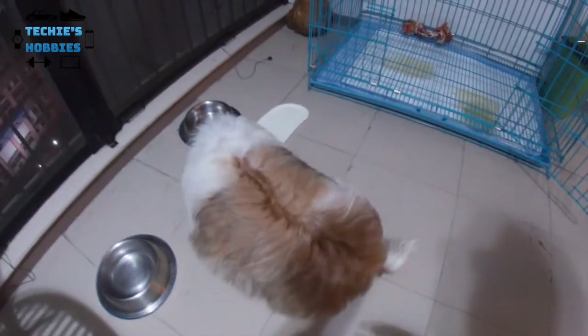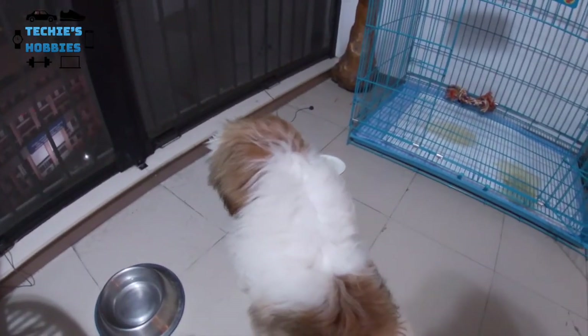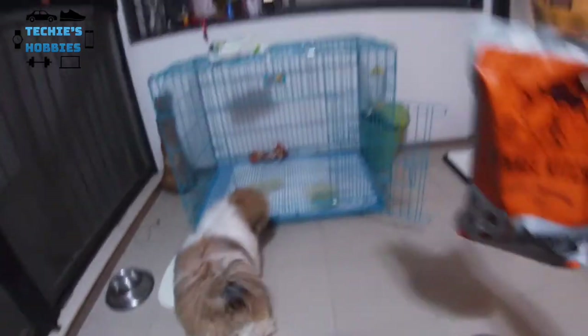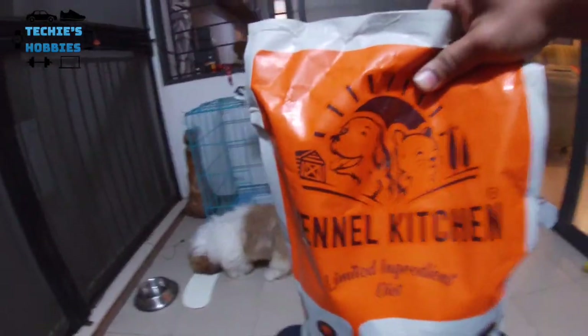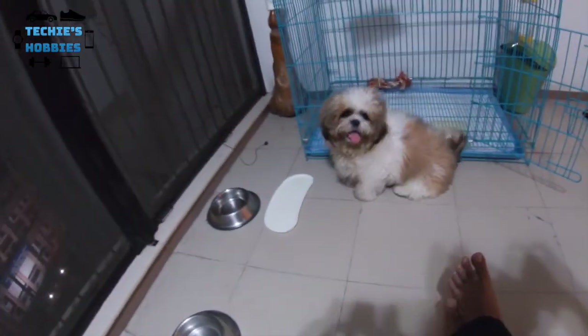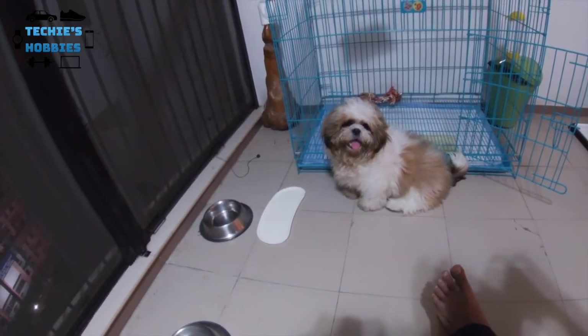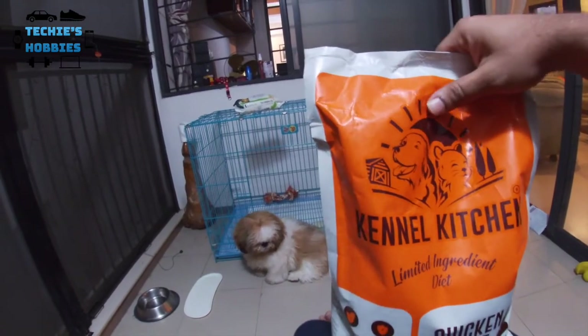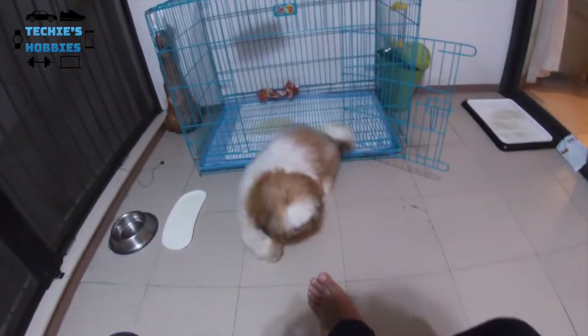He's licking the plate, which means it's definitely tasty! Bingo has given a thumbs up for these kibbles from Kennel Kitchen — he has completely emptied the plate. That's a very good sign. I hope you guys liked the video. If you did, please like, share, subscribe and comment your feedback. Thank you, bye!